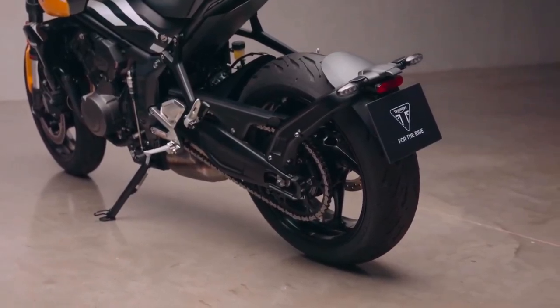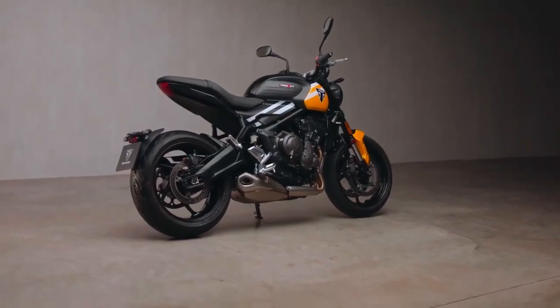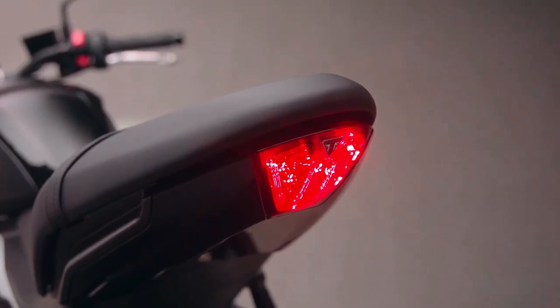Triumph has also made the bi-directional quickshifter standard equipment, unlike its predecessor, for which it was available as an option.